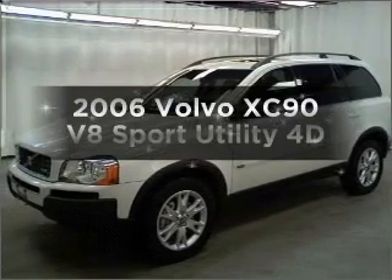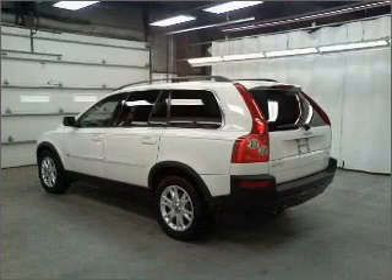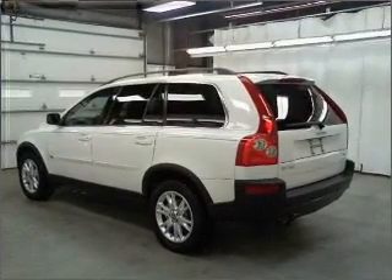Get noticed in this 2006 Volvo XC90. Travel the roads in style and comfort in this great vehicle. Stand out from the crowd with premium wheels.